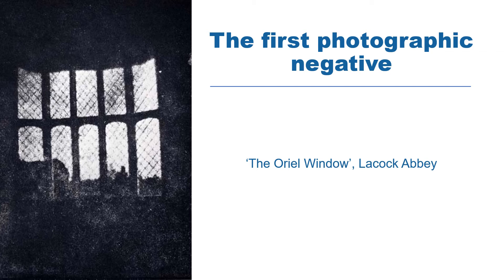With these camera obscura and with the light-sensitive paper, Fox Talbot produced the first ever photographic negative in the world. It shows a lattice window in Laycock Abbey called the Oriel window.